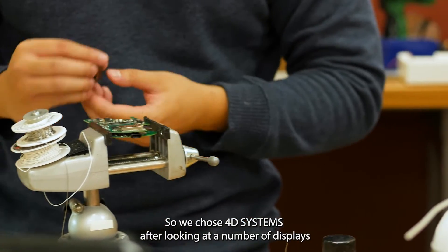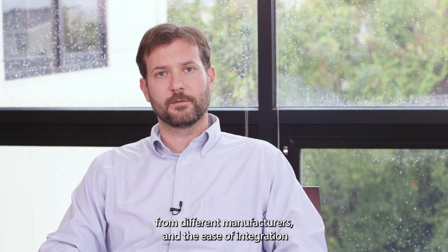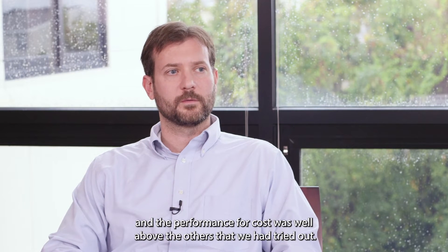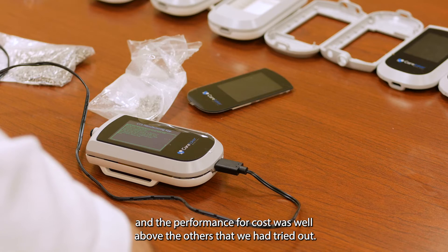We chose 4D Systems after looking at a number of displays from different manufacturers, and the ease of integration and the performance for cost was well above the others that we had tried out.